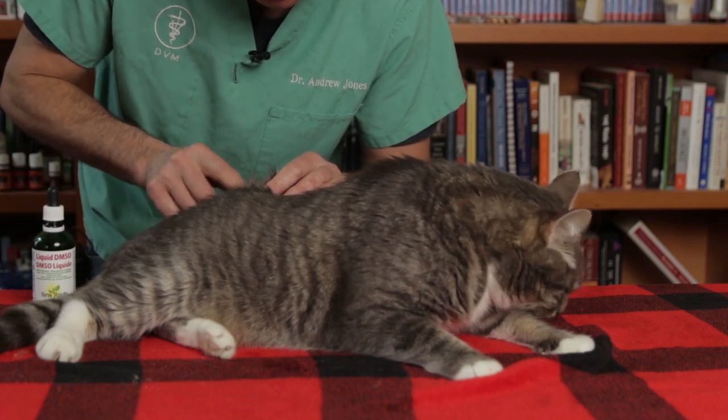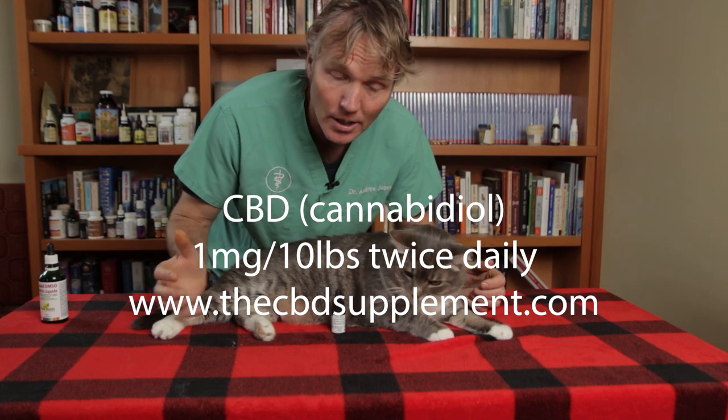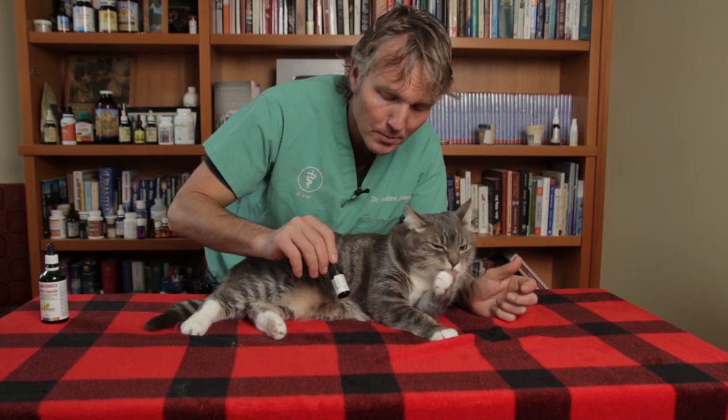Last but not least, number five is CBD, or cannabidiol. Cannabidiol is the non-psychoactive portion of the cannabis plant and is showing to be very helpful for arthritic cats. It's great for naturally decreasing pain and inflammation, has no real serious noted side effects, is relatively cost effective, and easy to give. I have a supplement called Dr. Jones's Ultimate CBD for Dogs and Cats.